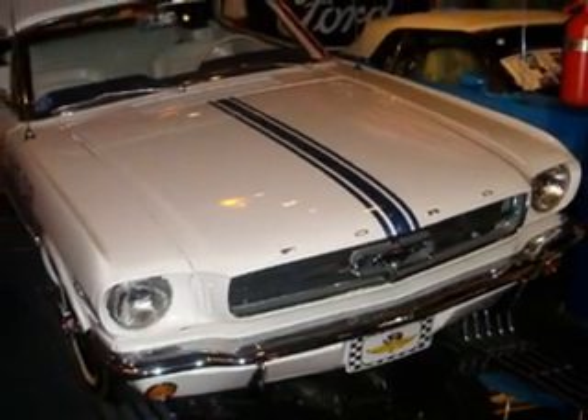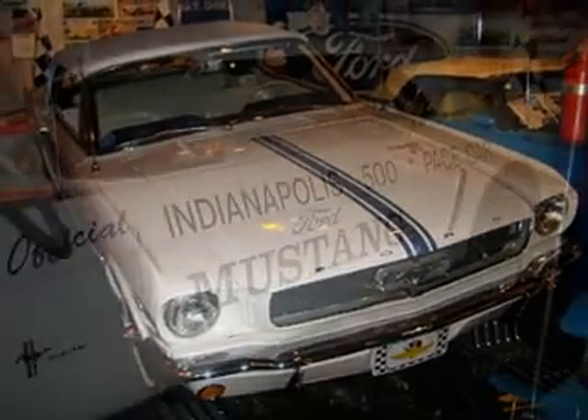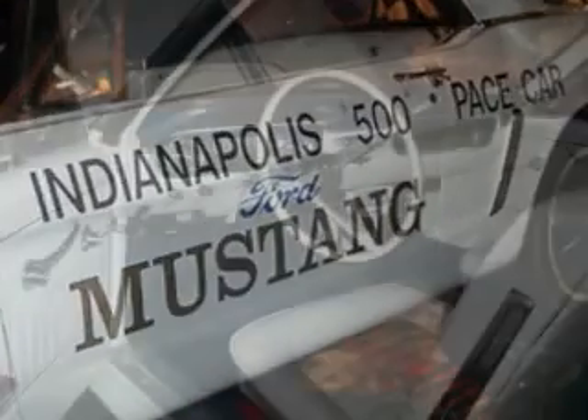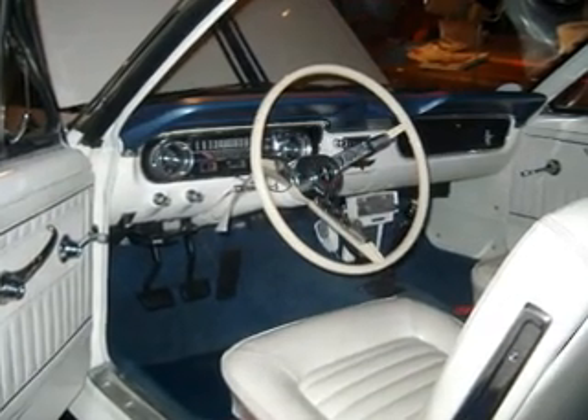According to the car's longtime owner and restorer, Bruce Weiss, only two of the three convertibles were completed in time for delivery — one to perform pace car duties, and the other appointed as backup. The designated car developed problems on race day, and so this car was called into service.